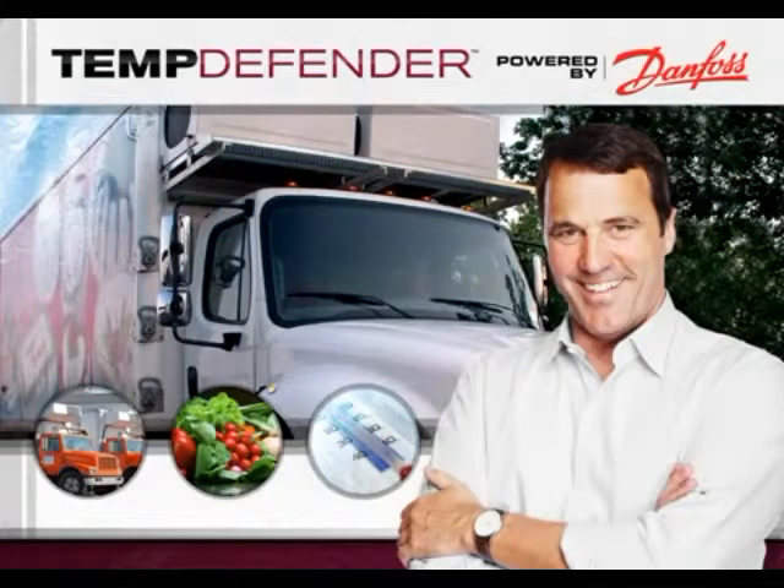Hello and welcome to our presentation of the TempDefender powered by Danfoss GPS tracking and temperature monitoring system. Today we will be giving you a brief overview of this powerful device, highlighting product features, system benefits, and steps on how to get started with installation and setup.